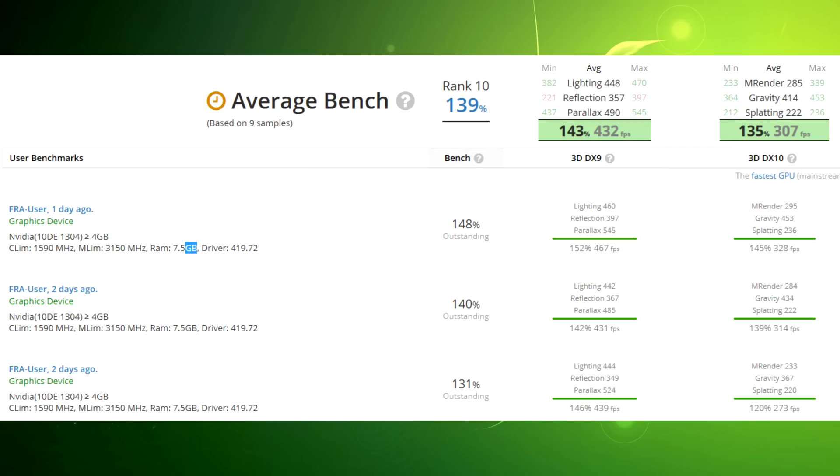It says it only has 7.5 gigabytes of memory, which makes no sense — it'll definitely have eight. The clock speeds are also a little lower, but that could depend on the CUDA core count. My main thing is I don't really see why it needs to exist. There's about a $200 price gap between the 2070 and 2080, but only about 10 to 12 percent performance difference between them — they're fairly close.